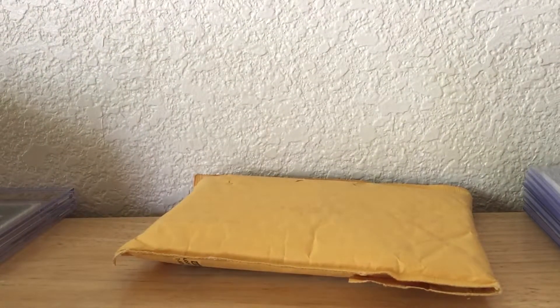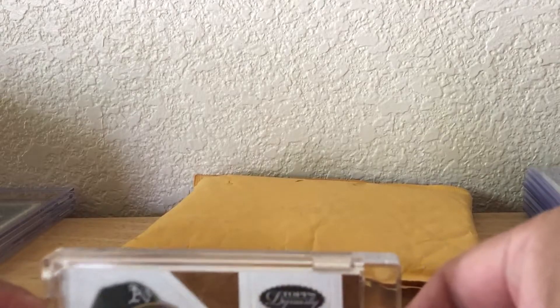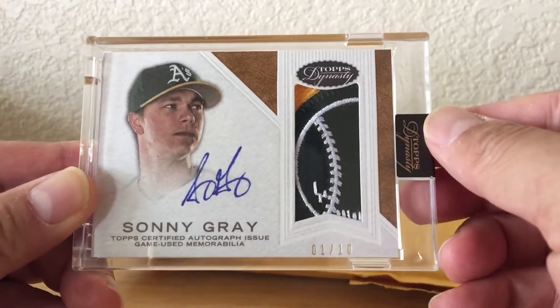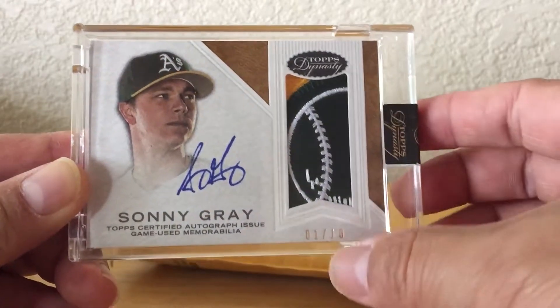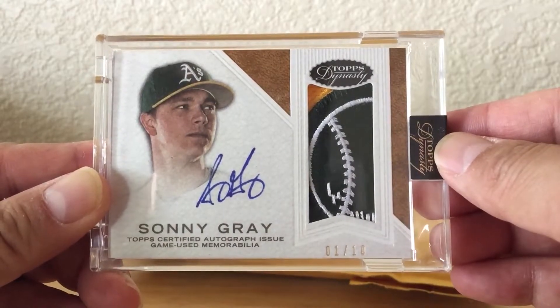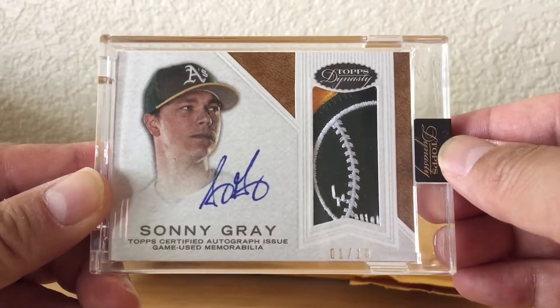It's another big card — Dynasty. Another Sonny Gray with a really nice patch in it. I'm actually surprised this one's out of ten, but it's cool. Another really sick Sonny Gray Dynasty patch.